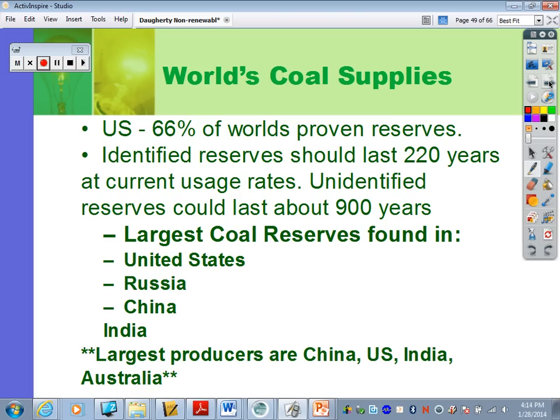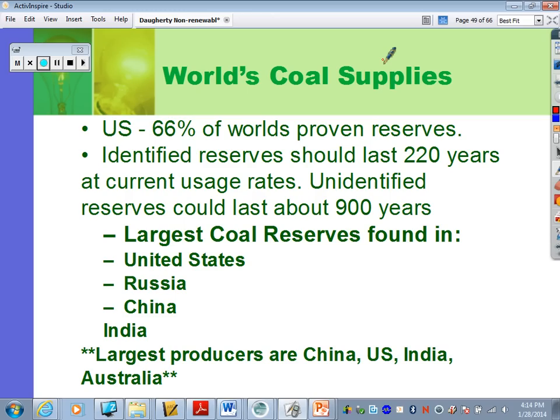The world's coal supplies: the U.S. has 66% of the world's proven reserves. Identified reserves should last 220 years at current usage rates, and unidentified reserves could last about 900 years. You might think we've got plenty of fossil fuels, but coal is very unattractive — it's very dirty and has lots of sulfur. Some people believe we can make coal cleaner and convert it to other fuel sources, but natural gas and renewables are more likely the future.